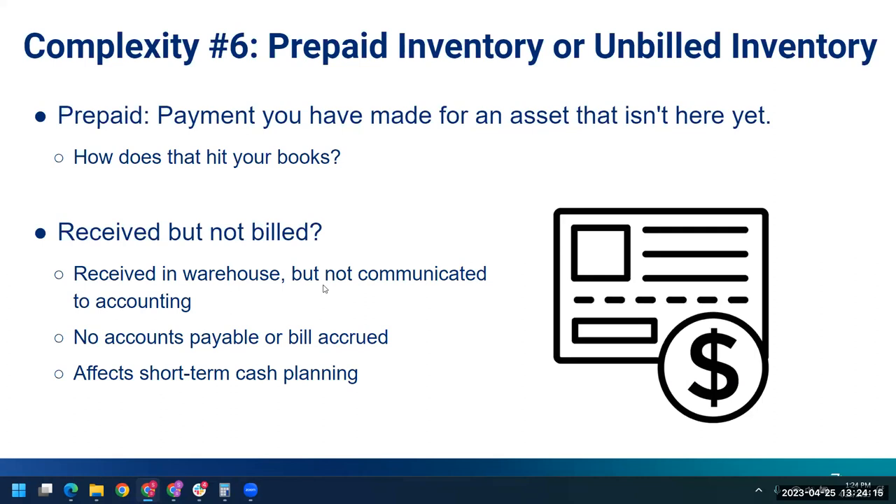CIN7 Core essentially has a goods received not invoiced function — goods received but not billed yet, and goods invoiced but not yet received. It's got a good accounting mechanism that directly impacts and accounts within QuickBooks Online for those aspects. Just something to think about: complexity number six, prepaid versus unbilled inventory.